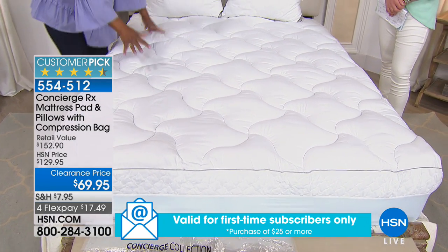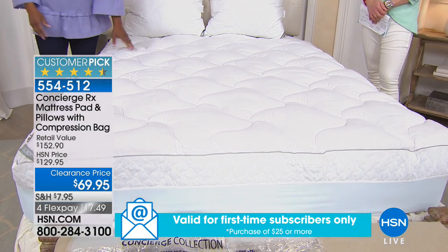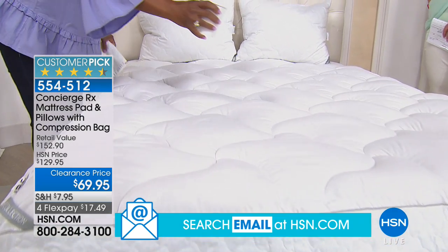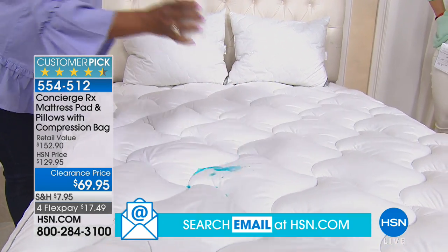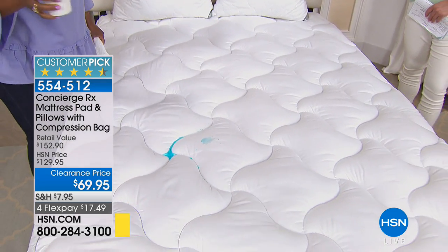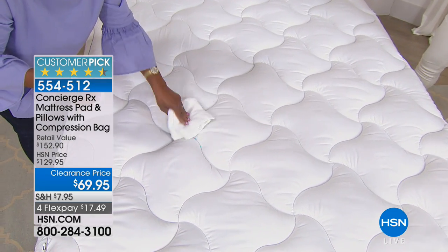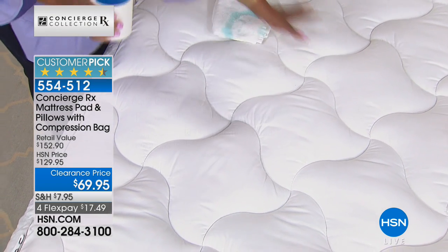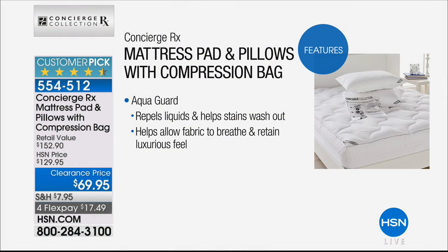What does AquaGuard mean? AquaGuard means it's going to repel water and liquids. I'm going to pour a little bit of liquid — you see how it just beads up? Look at that! It just beads up and I'm able to just mop that up. It's cool and dry. And any stains that do get on this fabric are going to wash out very easily.